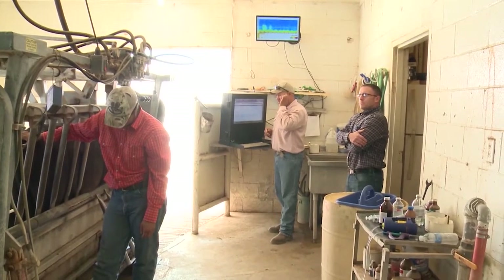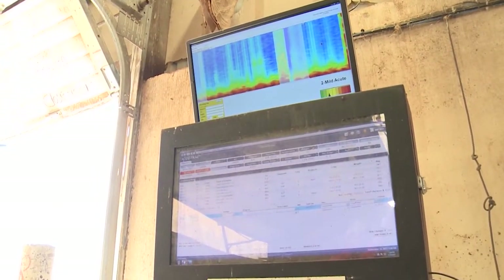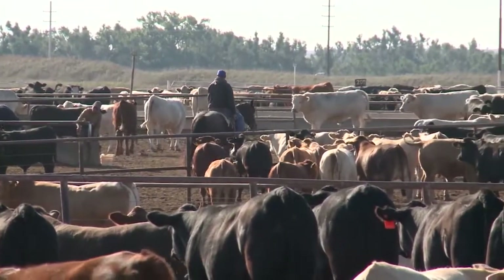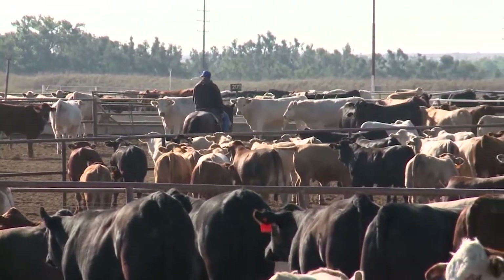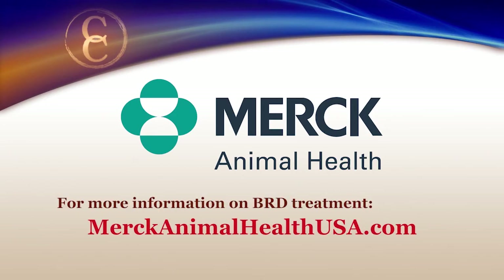Using new technology like Whisper is important to the industry. It gives producers another tool to efficiently take care of the animals. BRD is a tricky disease, but these producers are finding that Whisper technology is providing them with one more tool to better manage the health of their cattle. I'm Brad Buller reporting for NCBA's Cattlemen to Cattlemen. You can learn more about the Whisper stethoscope at whispercattle.com, and to learn more about BRD treatment products Merck has to offer, visit merckanimalhealthusa.com.